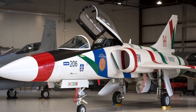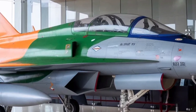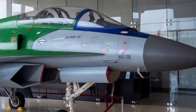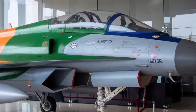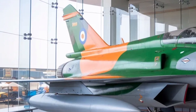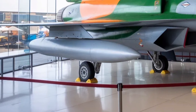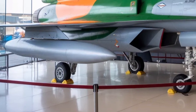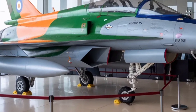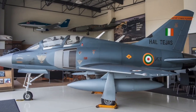One of the most important improvements in the MK2 is its propulsion system. The aircraft is powered by the General Electric F414-INS6 turbofan engine, which produces around 98 kN of thrust. This gives the MK2 a substantial performance boost over its predecessors, improving its climb rate, acceleration, and overall agility even when loaded with weapons and fuel. The enhanced thrust also allows the MK2 to carry a maximum payload of about 6,500 kg — roughly double what earlier Tejas models could carry — making it far more capable in both air-to-air and air-to-ground missions.